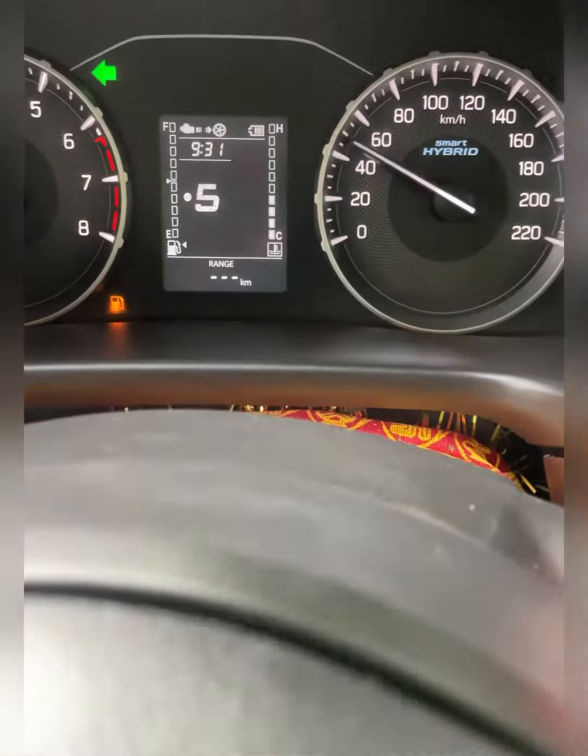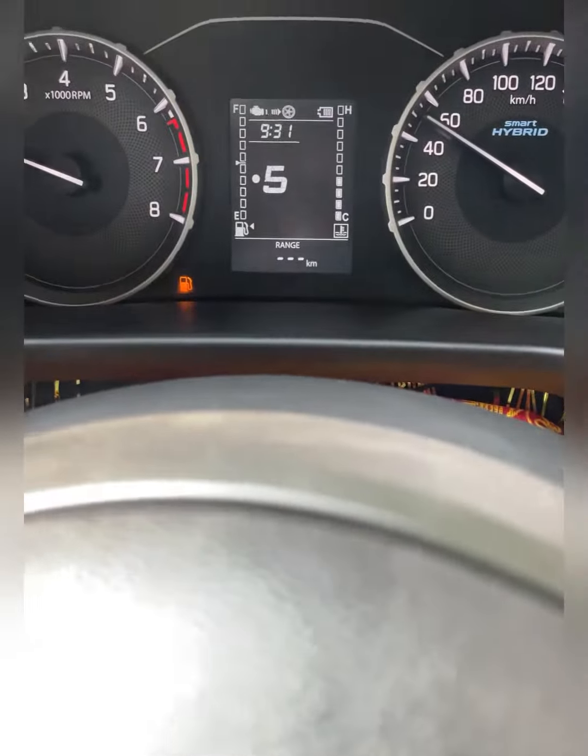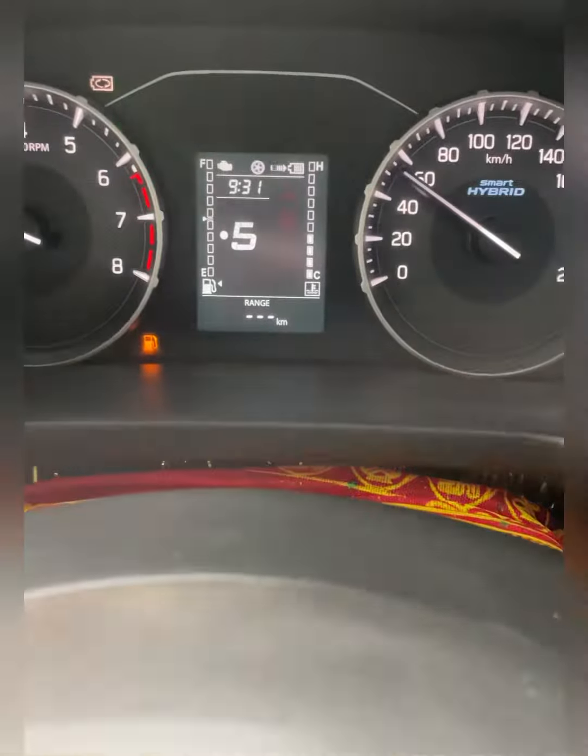I was scared while trying to test how many kilometers it would go. The petrol pump is coming up ahead. The car is almost at 10 kilometers now, and the warning light is blinking.